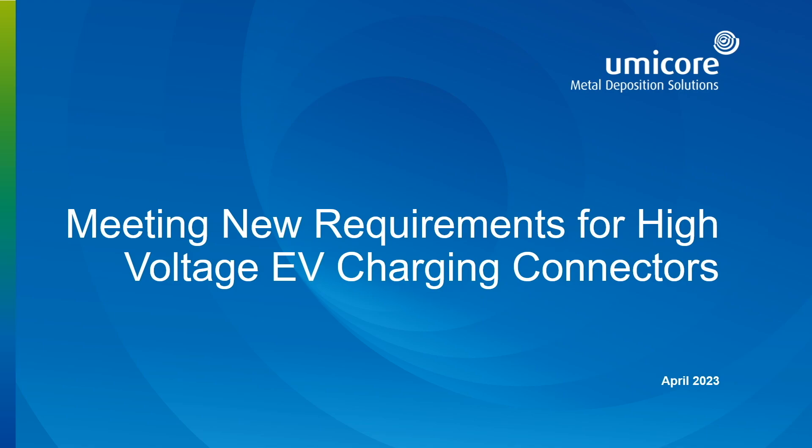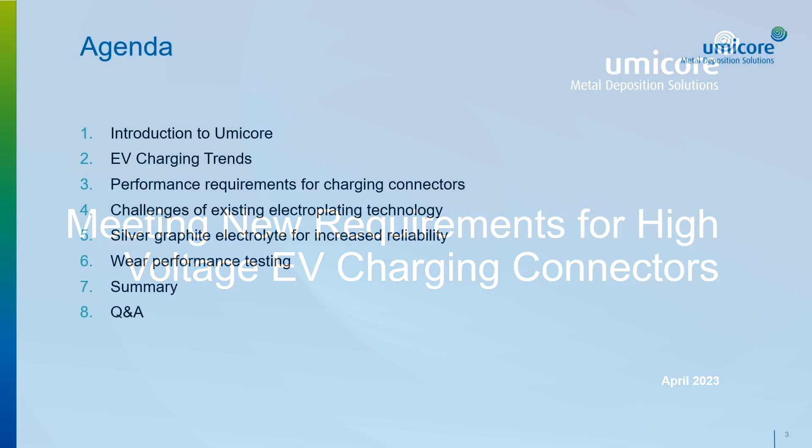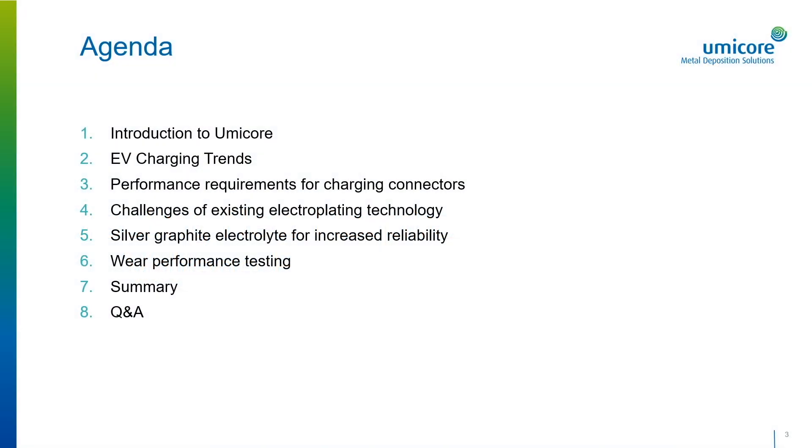Good morning and welcome. My name is Kevin Martin. I work with Umicore's Electroplating Group and I thank you for joining this discussion. Our topic today is meeting new requirements for high voltage EV charging connectors. We will start with a brief introduction of Umicore, and then we'll cover some EV charging trends and highlight the performance requirements for charging connectors. We'd also like to highlight some challenges with the existing electroplating technology. We'll introduce Umicore's Electroplated Silver Graphite Deposit,